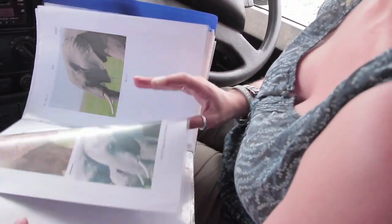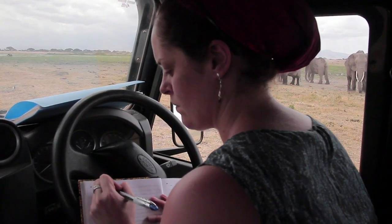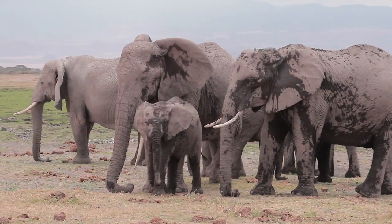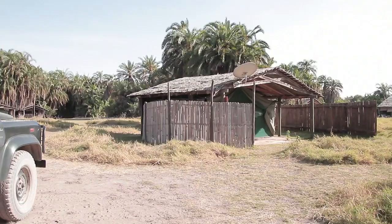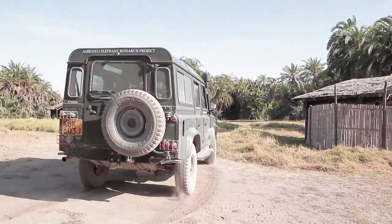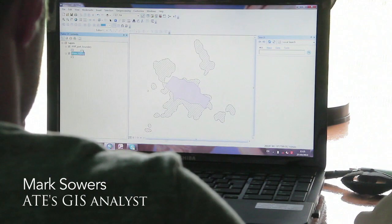Back at camp we're very lucky — we've got a solar power system so we can always work. Into the evening, and sometimes well into the evening, we'll be entering the data, sorting out photos, posting photos to our Facebook page, writing articles for our newsletters, and writing scientific articles and doing data analysis as well.